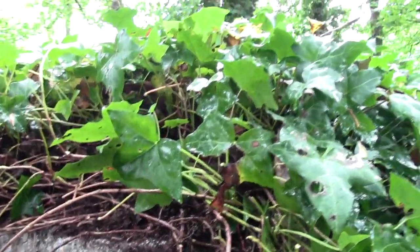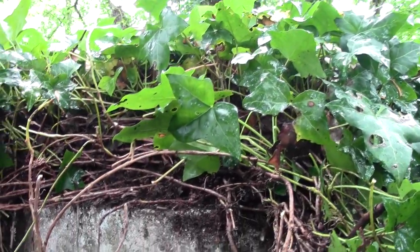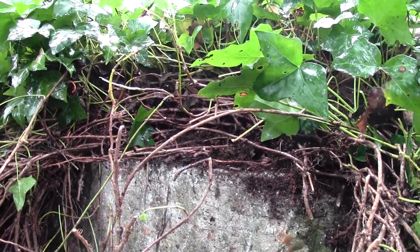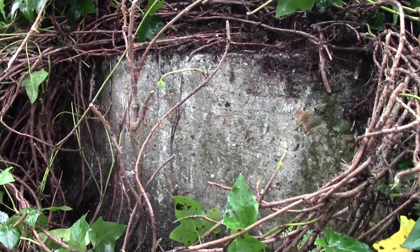Me and Pix have come out to find what's left of the viaduct at Cowborn on the old Yarmouth, Freshwater and Newport line, and here is one of the supports — the stanchions.